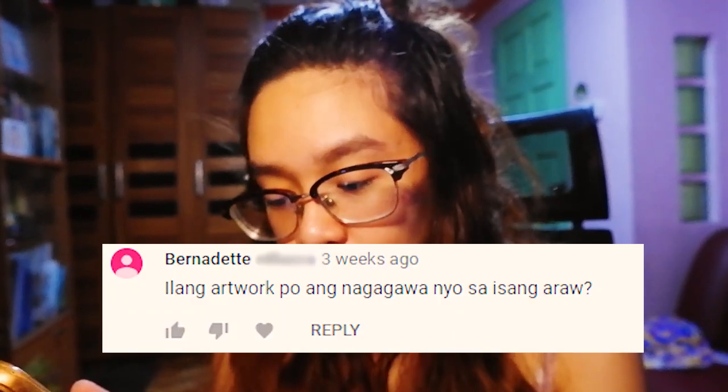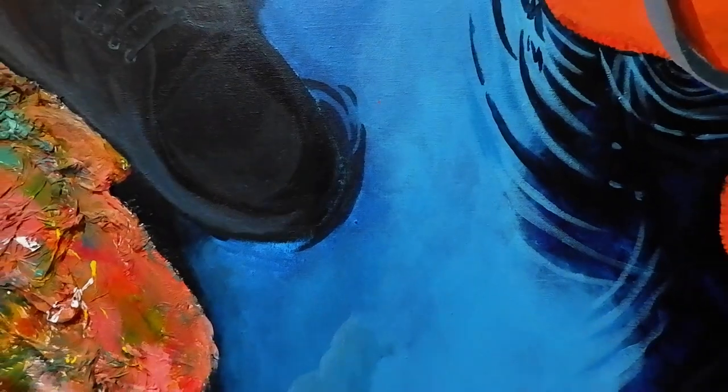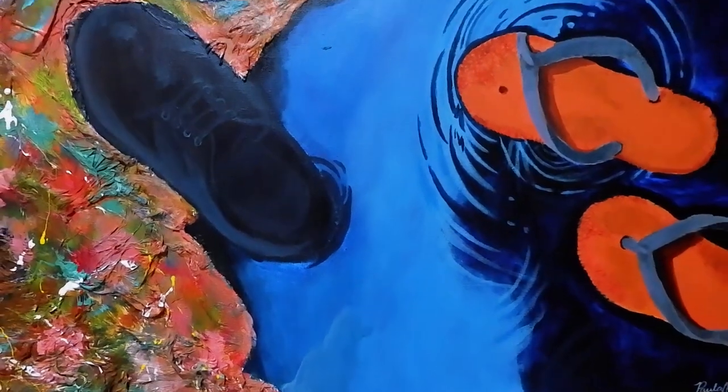The first question is from Bernadette — the same person who suggested this segment — and her question is: how many artworks are you going to do in a day? My answer is actually 0 to 1, because I'm really busy with work these days. But as long as you have time or are still studying, you are capable of producing more than 0 to 1 artworks per day.